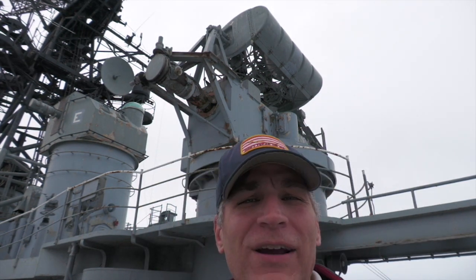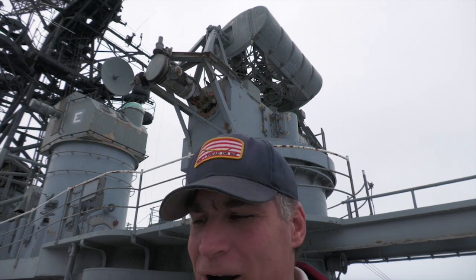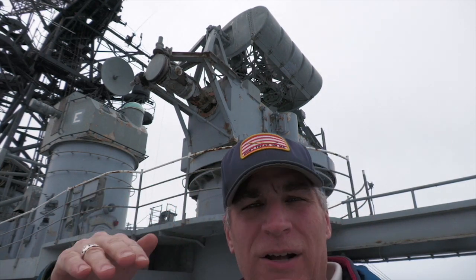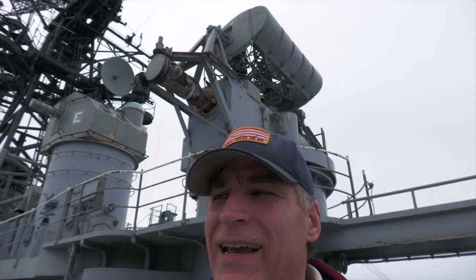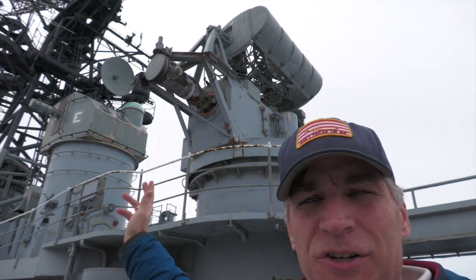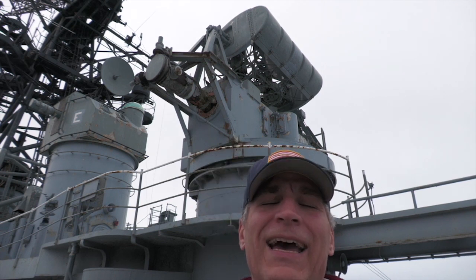Gun directors — I covered those on the USS The Sullivans. If you've watched that video, thanks for your support. That was also from afar. I'd like to get to the 05 level and I will, just again with safety, the camera, and with it just being me today. We are looking at the two gun directors that would have controlled the 5-inch 38 mount and the 6-inch 47 turret.